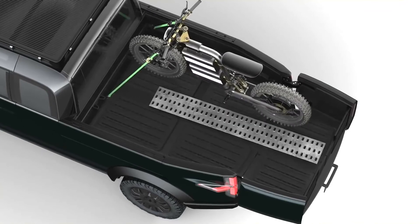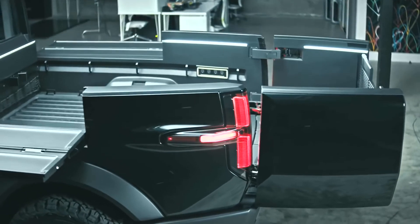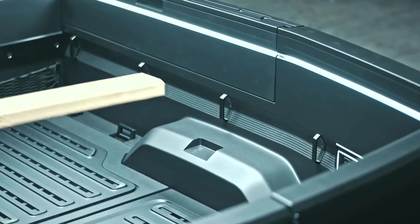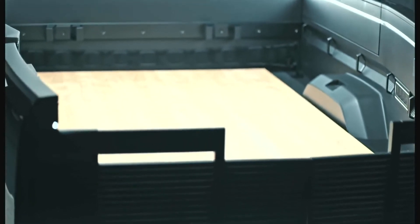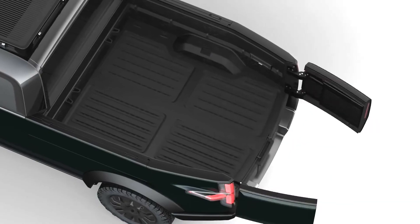Pull-Out Bed Extension: the pickup truck bed is 6 feet long and can extend to a fully enclosed 8 feet, allowing big items such as a 4-by-8-foot sheet of plywood to easily fit inside. The extension also serves as a license plate holder. When the bed is extended, a second layer of tailgate doors can be swiveled out. The bed extension also houses a secondary lamp containing all tail lamp functions, so the truck can be driven while the bed space is maximized.